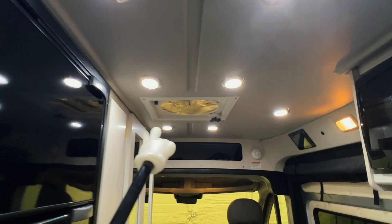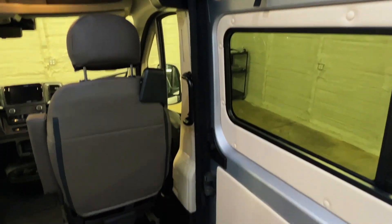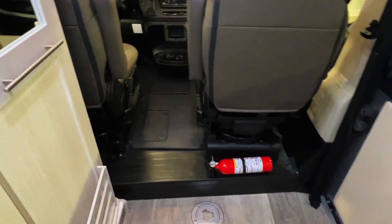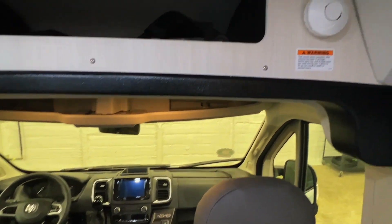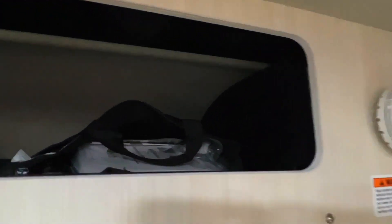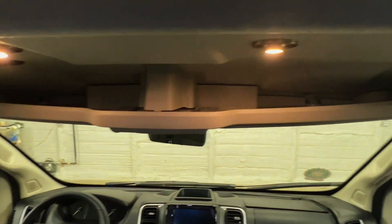There's a Fantastic Fan style exhaust fan that you can use to exhaust moist air from the bathroom or when cooking. There's also a spot for manuals and other documentation, plus overhead storage.